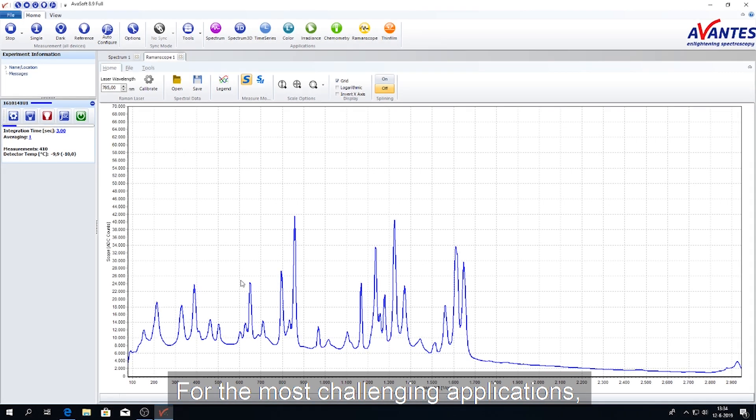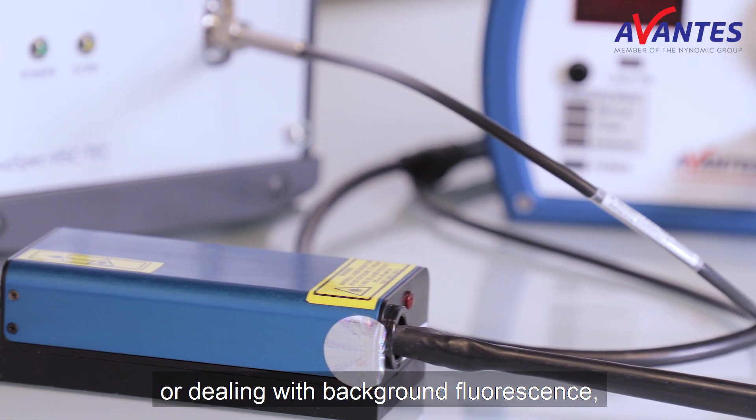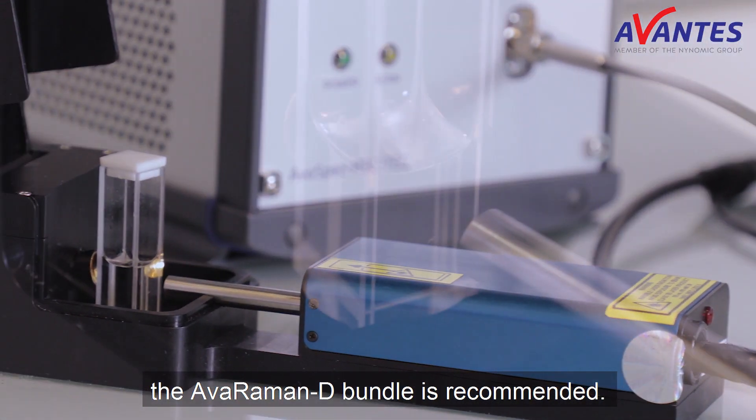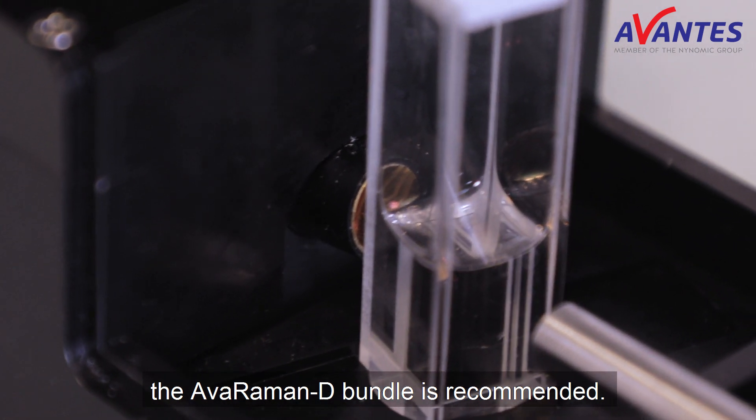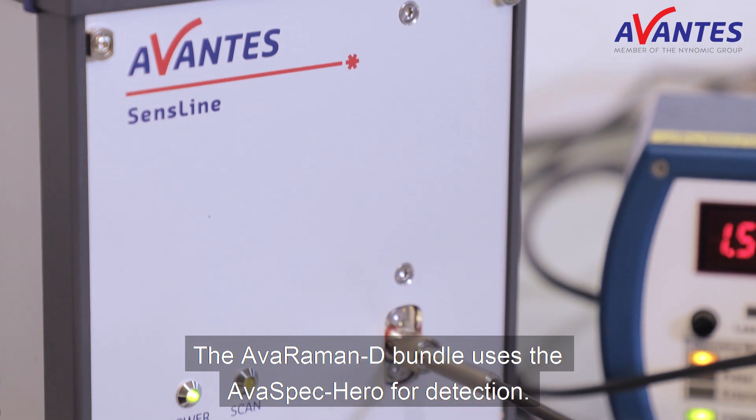For the most challenging applications, such as detecting very weak Raman signals or dealing with background fluorescence, the AvaRaman D bundle is recommended. The AvaRaman D bundle uses the AvaSpec HERO for detection.